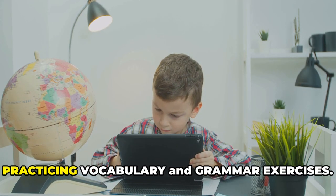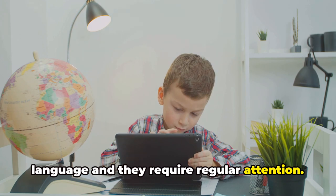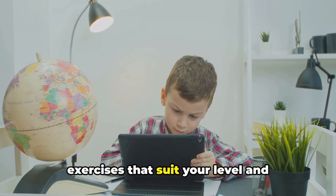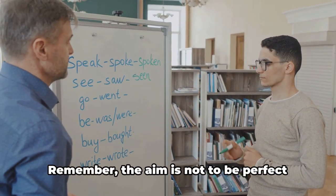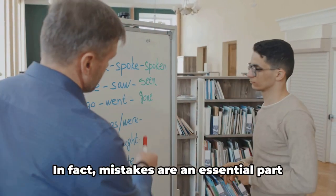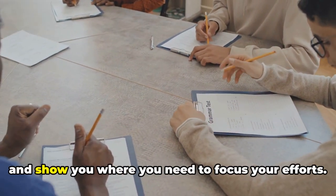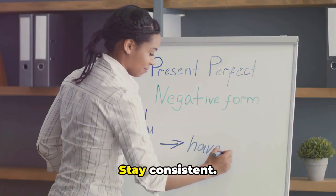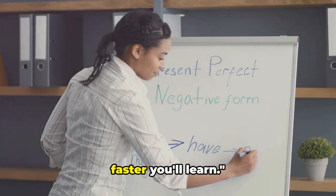Next, don't forget the importance of practicing vocabulary and grammar exercises. These are the building blocks of any language and they require regular attention. There are plenty of resources available online and in print, so you can find exercises that suit your level and learning style. Make it a habit to dedicate some time each day to this kind of practice. Remember, the aim is not to be perfect from the get-go — it's okay to make mistakes. In fact, mistakes are an essential part of the learning process. They help you identify your weak points and show you where you need to focus your efforts. So don't be disheartened if progress seems slow. Keep at it, stay consistent, and above all, stay positive. Remember, the more you practice, the faster you'll learn.